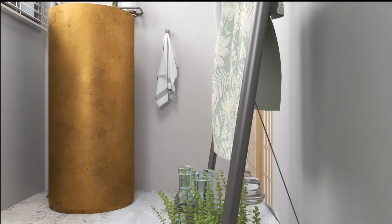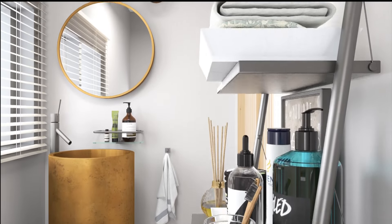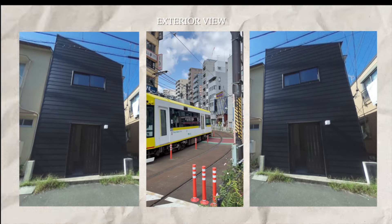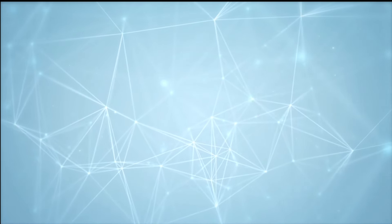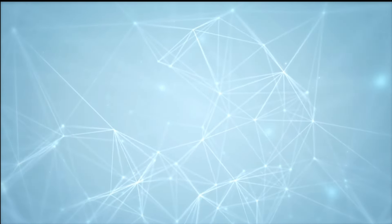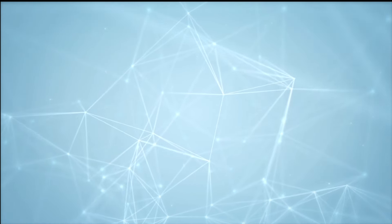Meanwhile, the metal rack provides ample space to keep accessories and everyday items organized, ensuring efficient space management. I hope this interior design project has inspired you and sparked your creativity. What do you think of the choices I've made — do you share the same taste, or would you have opted for a different approach? I'm curious to hear your opinion in the comments below. Thank you, and I'll see you in the next video.